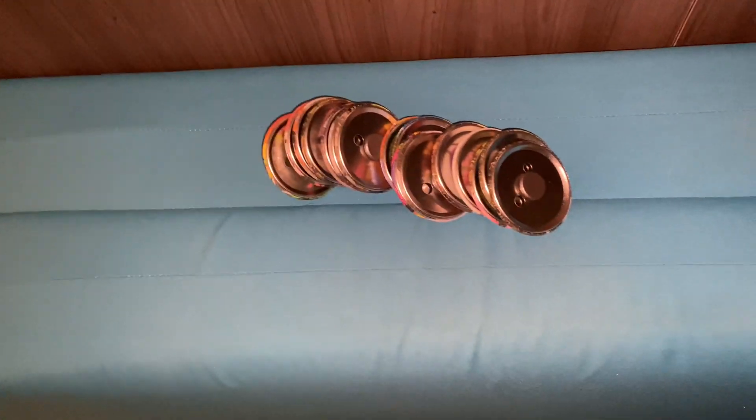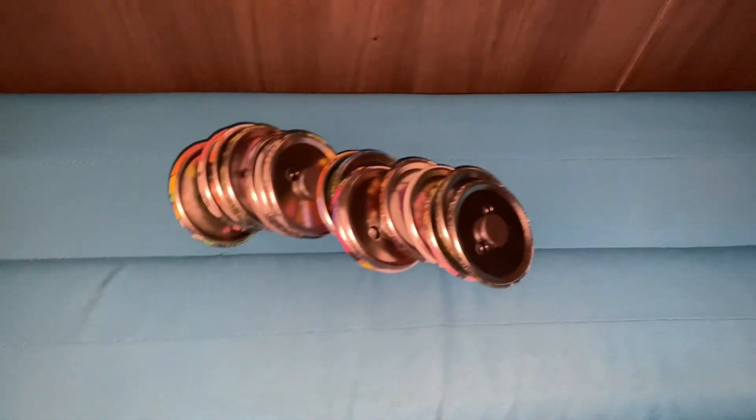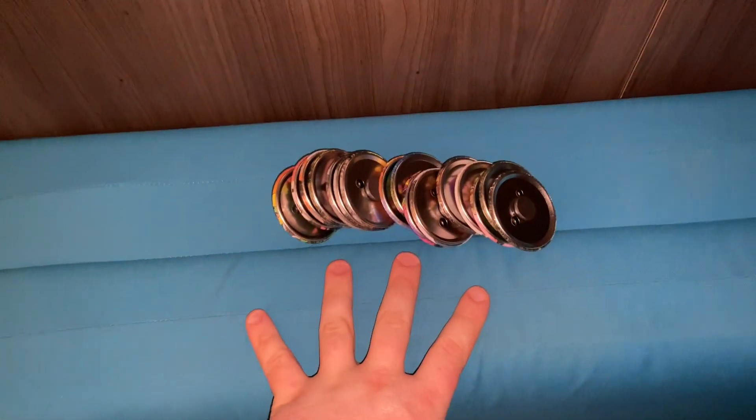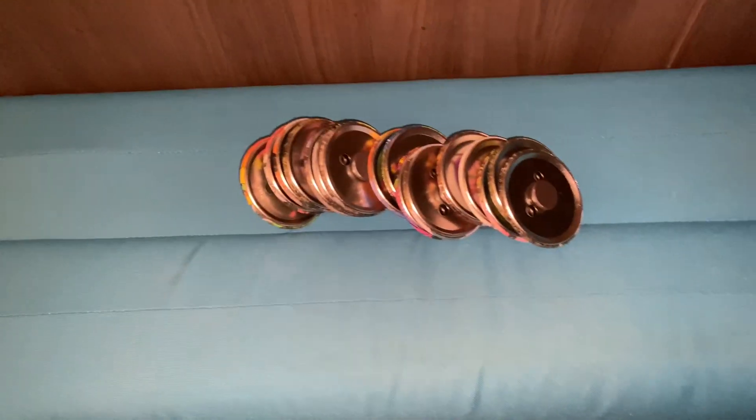Hi guys, welcome back to JRickFund95. Tonight I had a fun time at the library, as I showed you in the community post a moment ago. Tonight I'm going to show you some funny magnets I made. I was in my mom's library, and her boss was holding a magnet-making time event. I made the most — 16 magnets.